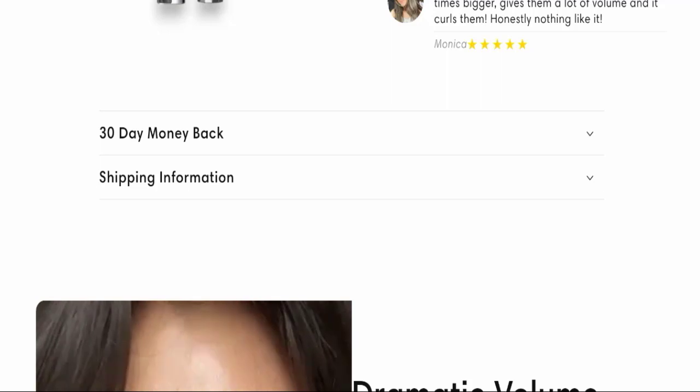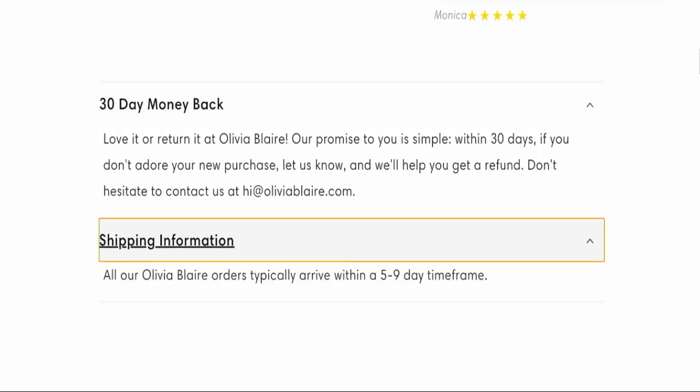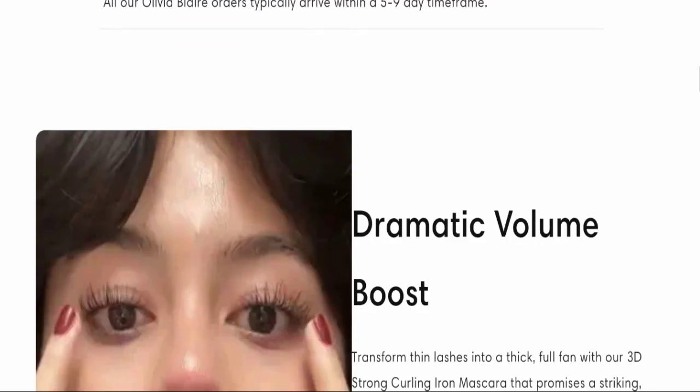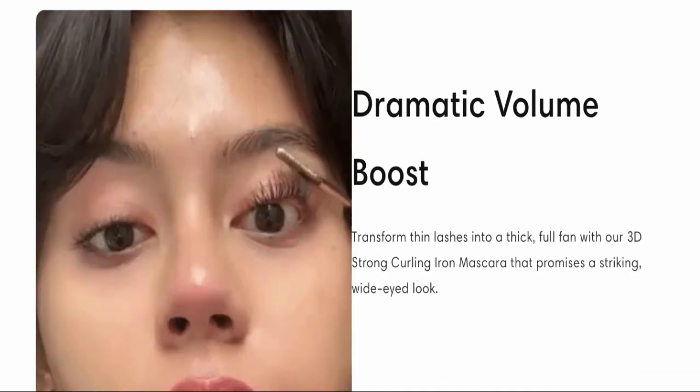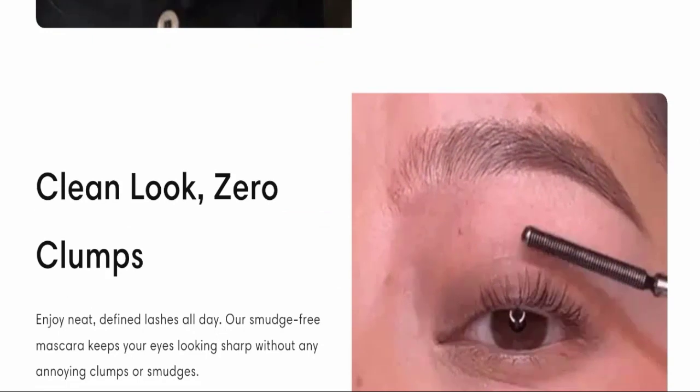This website is offering a 30-day money-back guarantee. They have also mentioned their email address, which is hi@oliviablair.com. If we talk about shipping policy, delivery time takes around five to nine business days to deliver your product.